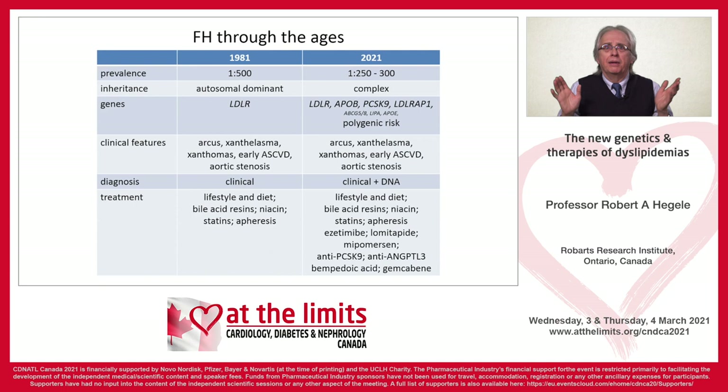If we flash forward to now, 40 years later, it's amazing how much our knowledge has evolved. The disease is more prevalent than we thought, and the genetics is quite complicated — many causative genes. There's also polygenic risk, which is an important factor. Clinical features are pretty much the same, but we now use DNA in the diagnosis, and we have many, many more treatments, some of which I will mention in my talk.